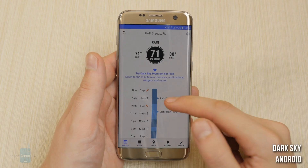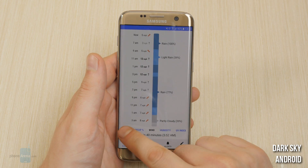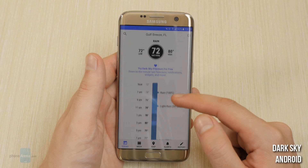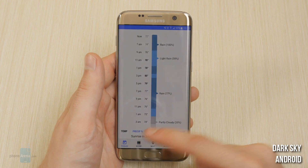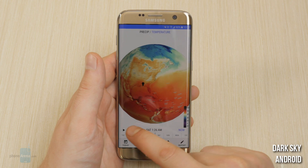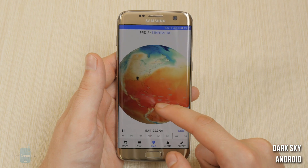Dark Sky for Android. This is a very popular weather app from iOS which finally makes the jump to Android. We've got a very elaborate daily forecast, weekly forecast, and a beautiful map which can show you how the weather is expected to change in the following days.